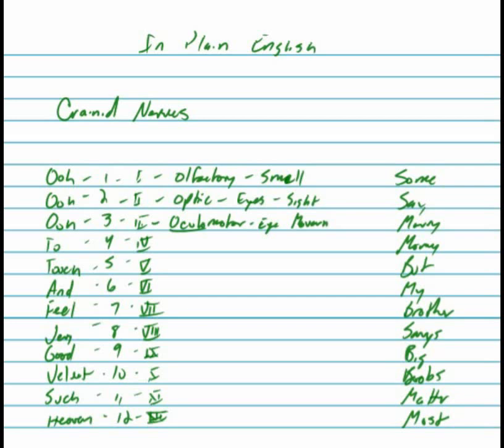T is trochlear, which also controls some of the muscles around your eye and helps control your eye pivoting in rotation and direction, following visual cues.